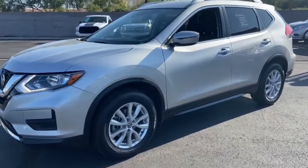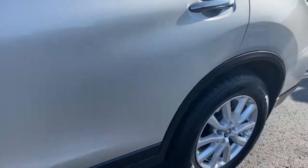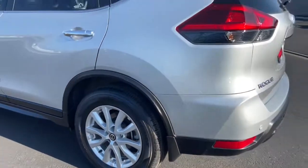Get acquainted with the 2019 Nissan Rogue. With less than 80,000 miles on the odometer, this vehicle stands out from the rest.